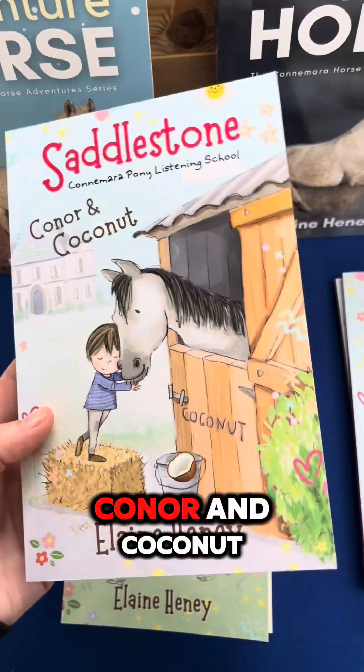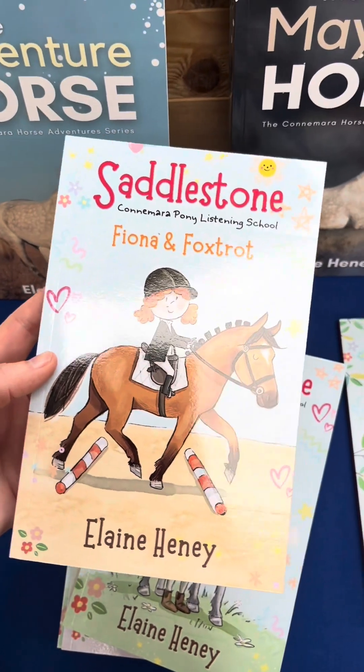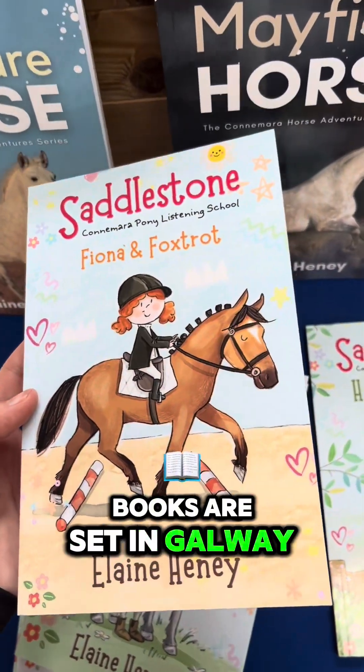So we have Roisin and Rhubarb, Connor and Coconut, Sinead and Strawberry, and Fiona and Foxtrot — and all of these books are set in Galway in Ireland.